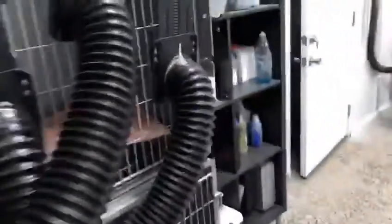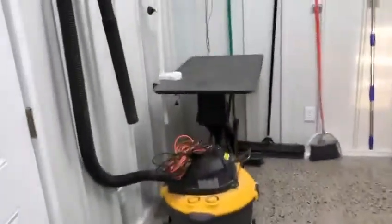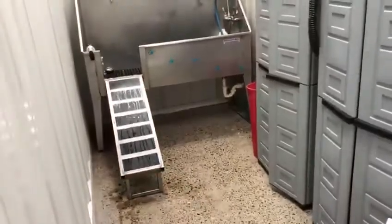This is the grooming room, slash kind of storage room. But this is where dogs come to get a bath, get cleaned up, and ready to go home. We have freezers for storage for retail food, and our bathing area.